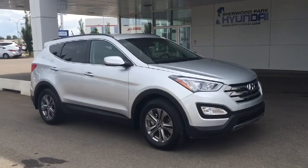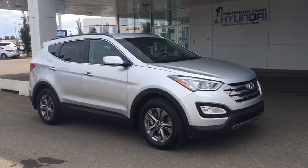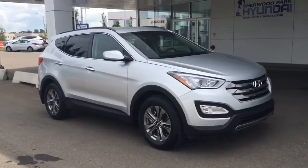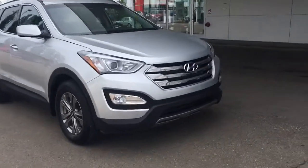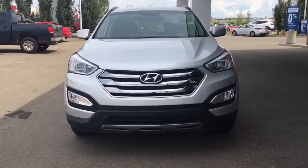Hey guys, it's Heather here from Sherwood Park Hyundai. Today I'm showcasing this 2016 Hyundai Santa Fe Sport Premium. Underneath the hood we do have that 2.4 liter engine, and it is coupled with Hyundai's all-wheel drive system, ensuring your safety on the roads.